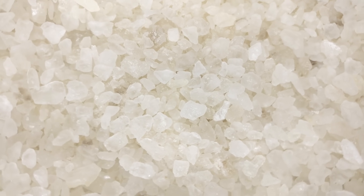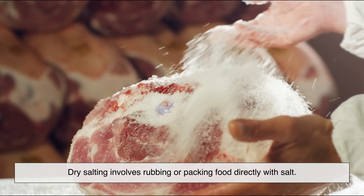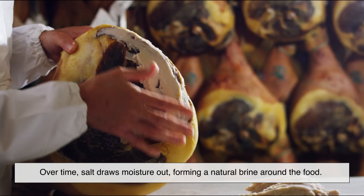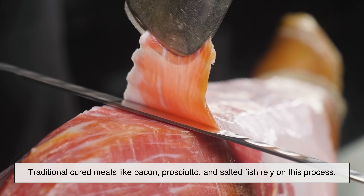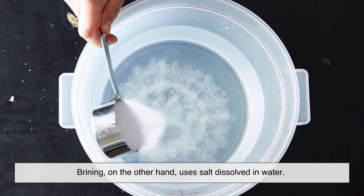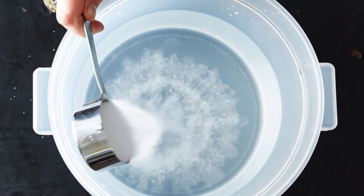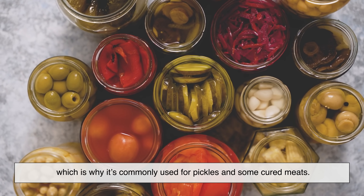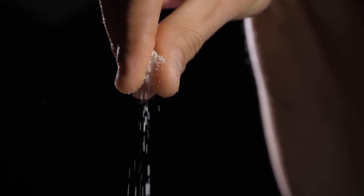Salt preservation isn't a single technique. There are two main methods people have used for centuries: dry salting and brining. Dry salting involves rubbing or packing food directly with salt. This method is commonly used for meats and fish. Over time, salt draws moisture out, forming a natural brine around the food. Traditional cured meats like bacon, prosciutto, and salted fish rely on this process. Brining, on the other hand, uses salt dissolved in water. Food is submerged in this salty solution, allowing salt to slowly penetrate while still controlling moisture loss. Brining is gentler and often results in a juicier final product, which is why it's commonly used for pickles and some cured meats. Both methods rely on the same principle — controlling water and microbial growth — but they produce very different textures and flavors.